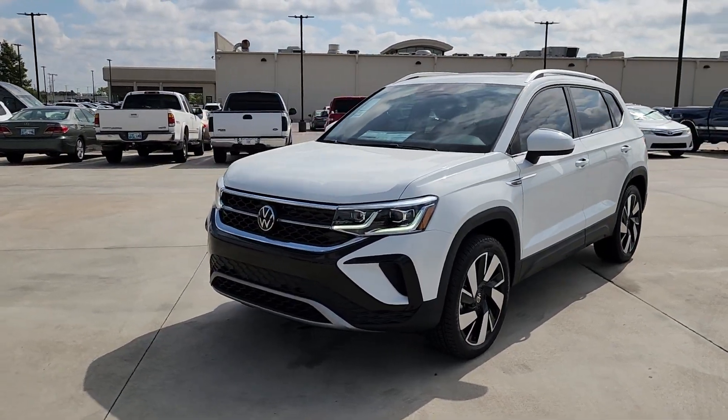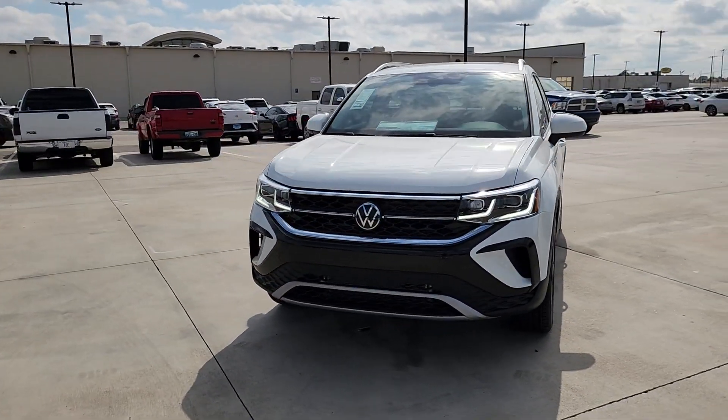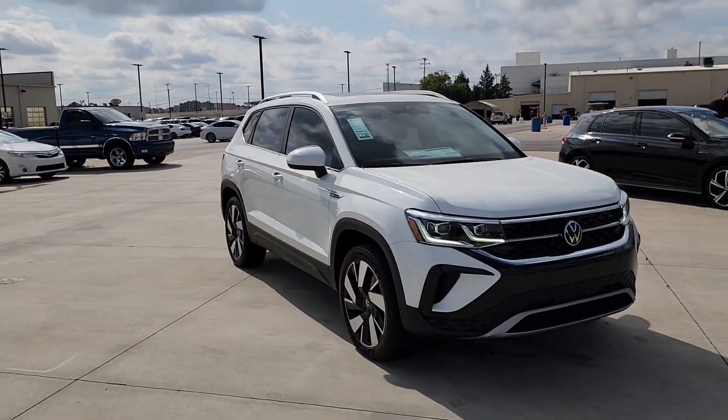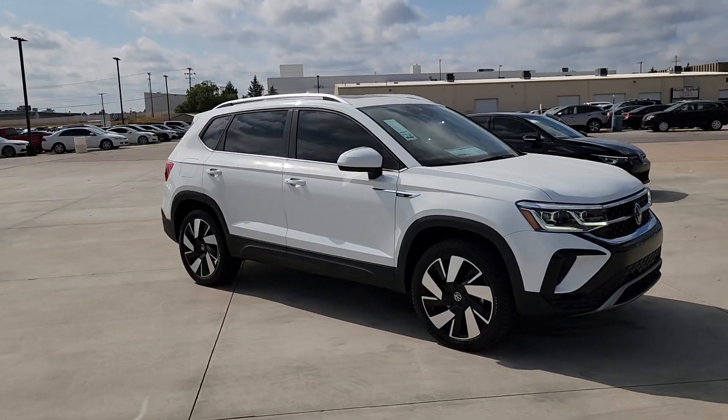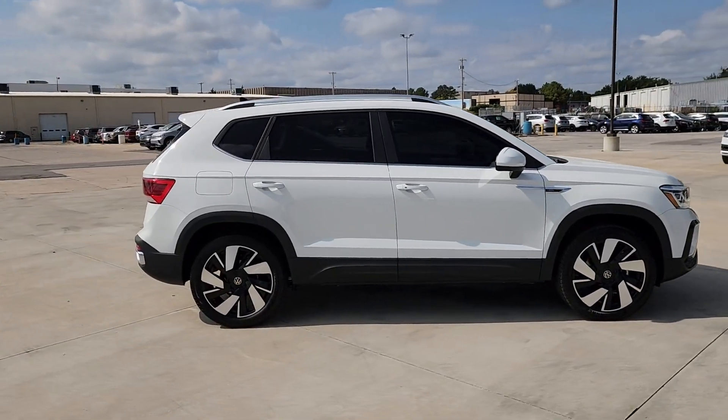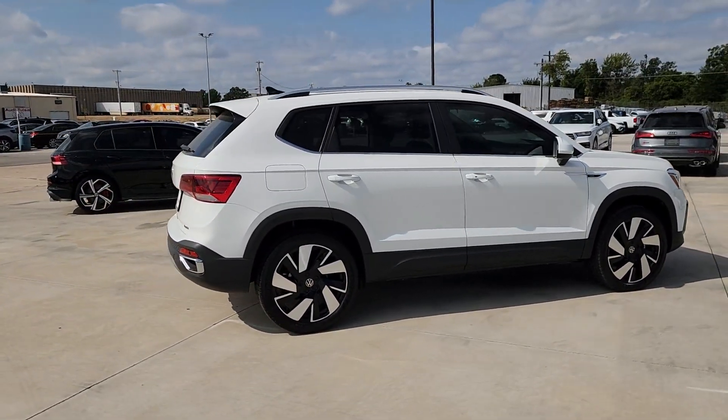Get into the 2024 Volkswagen Taos. Find your fun in this thoughtfully designed Taos — from its spacious cabin to its smooth ride and suite of modern creature comforts, this adventurous vehicle makes the journey a joy.